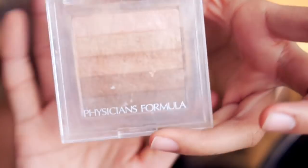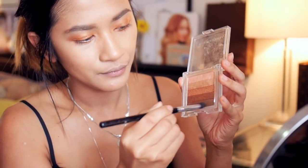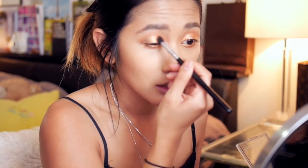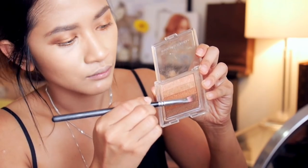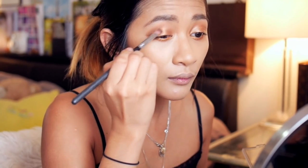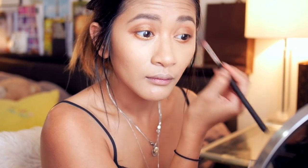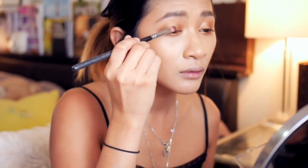The eye look we're creating today is simple and we're only using one eyeshadow palette. Today I'm using the Physicians Formula Shimmer Strips in Waikiki Strip. To begin, I'm taking the bottom shade and applying it to the outer third and the third of our crease using a tapered blending brush. Now I'm going to take the second shade from the bottom and applying this all over the lid with a flat shader brush. Taking the middle colour with the same shader brush, I'm applying this onto the centre of the lid over the previous colour to create dimension and highlight.